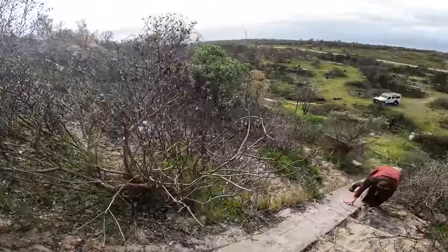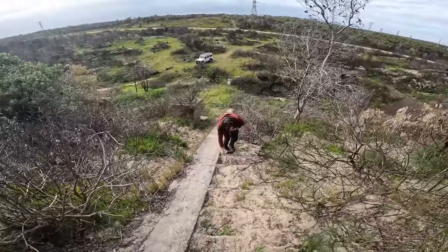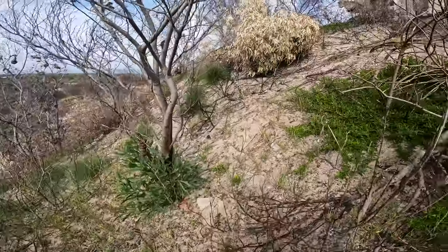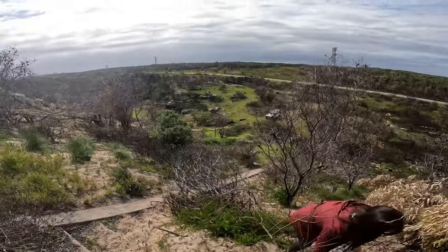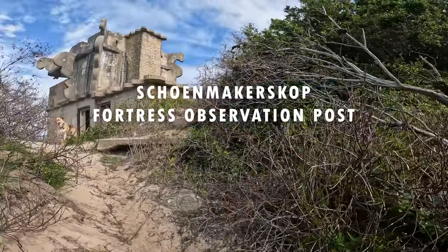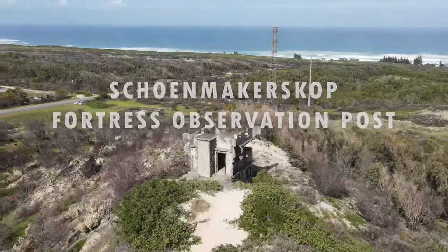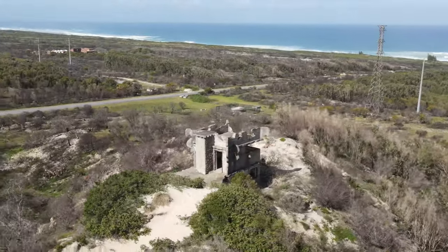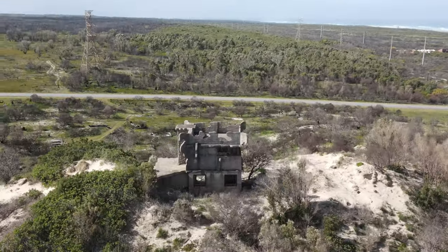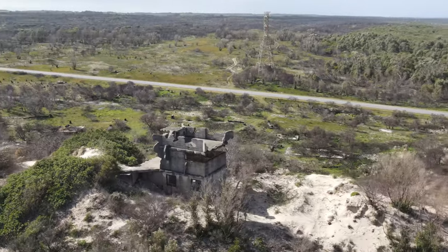The staircase leading up to Schoonmakerskop fort consists of 70 individual steps — you've got to be half fit if you want to attempt this climb. This ridge was the obvious choice for the location of the observation fort, with 180-degree visibility and perfect elevation over an otherwise flat coastal terrain.